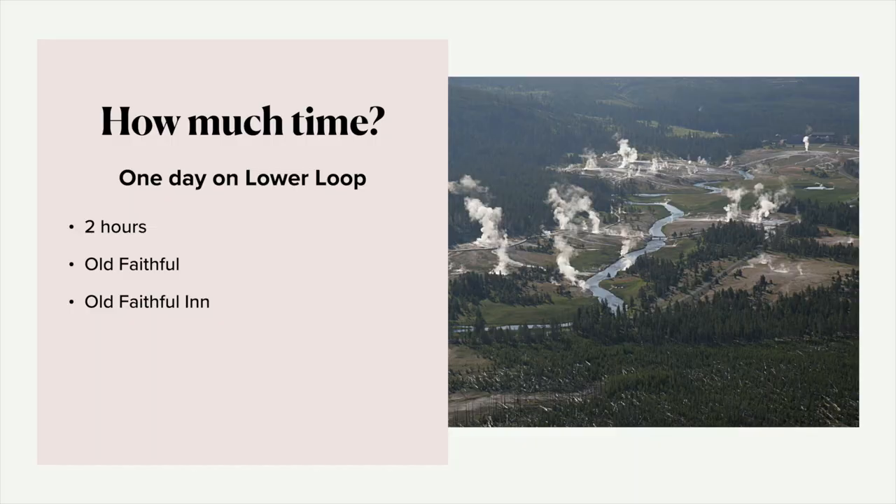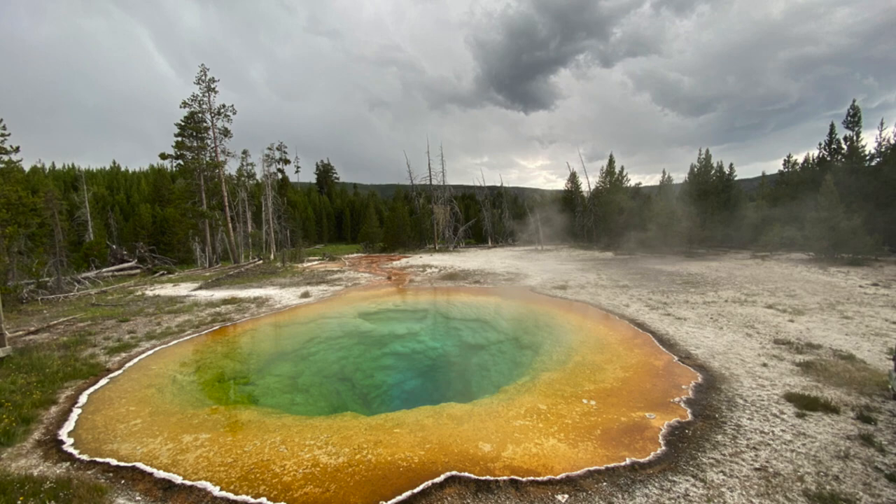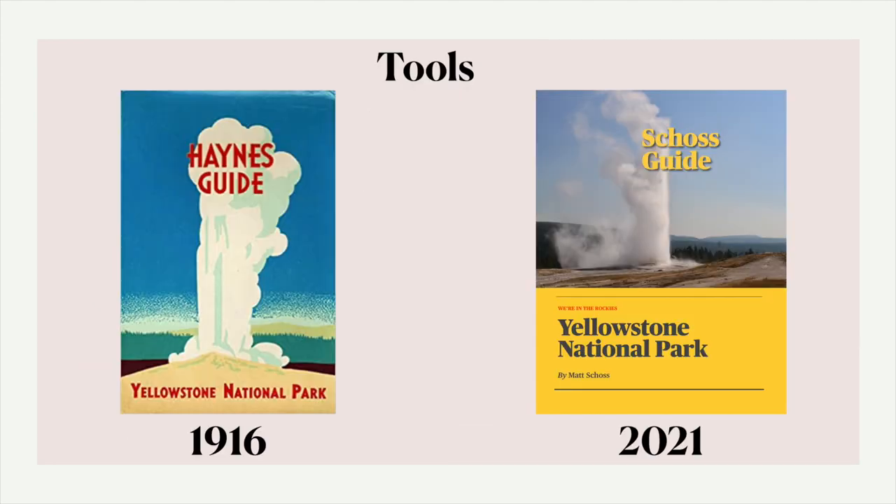A lot of people ask how much time to spend here. If you only have one day on the lower loop, you only need to be here about one or two hours — see Old Faithful erupt, go to the Old Faithful Inn, and then you can be on your way, because the lower loop has a ton of things to see. If you have two days for the lower loop, I would say plan on spending about a half a day here. You can see Old Faithful, the Old Faithful Inn, definitely see Daisy because that goes off every two hours. Walk to the end of the boardwalk and see Morning Glory Pool. You can probably fit in some other geysers — look at the prediction times and work them into your schedule. Eat lunch here, do the audio walking tour, and visit Black Sand or Biscuit Basin.